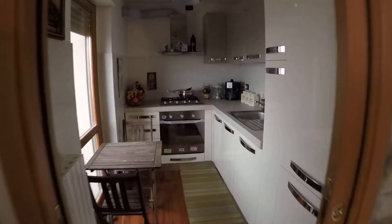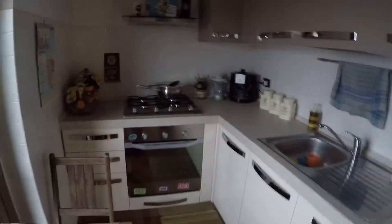Here we have the kitchen. We have everything we need — there is the stove, the oven, also the fridge, and the kitchen is shared.